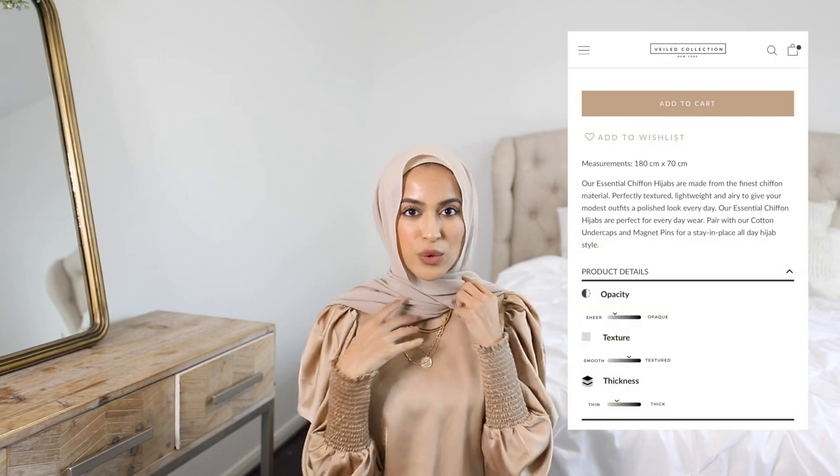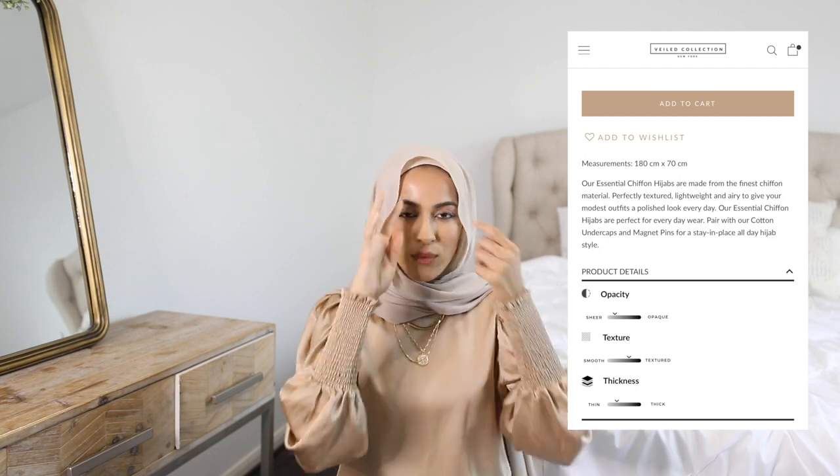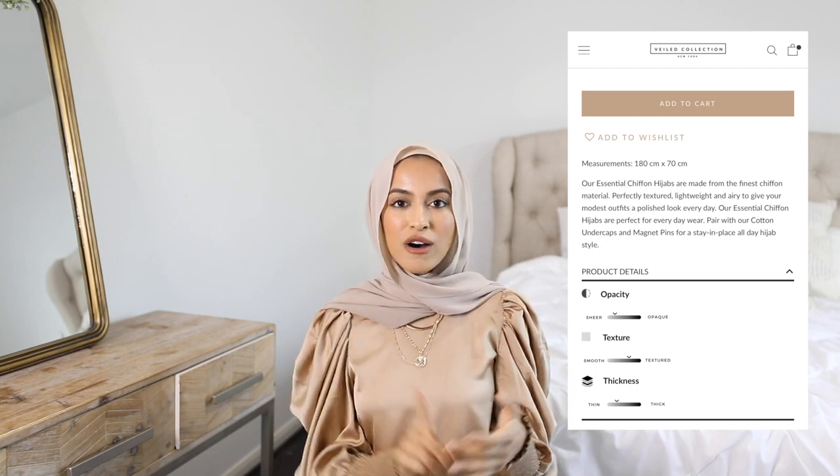I'm going to start off with the $5.99 chiffon hijab because that is what I have on right now in this video. I just got these about four days ago and I love them. For being $5.99 these hijabs are everything and more. I was skeptical when I first placed my order — I ordered five of them and thought if they're $5.99 either the quality or the sizing might be off — but from my first impression I love the fabric. They are a bit rougher than other chiffon fabrics I've felt.